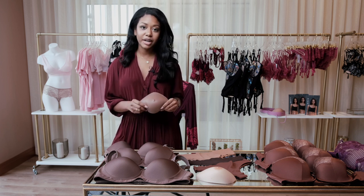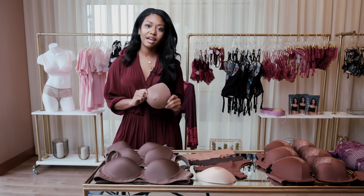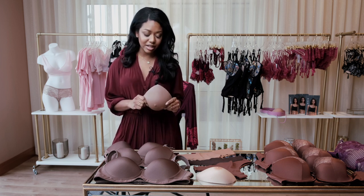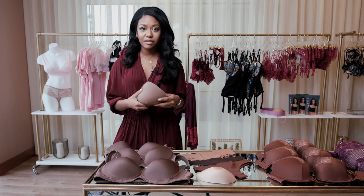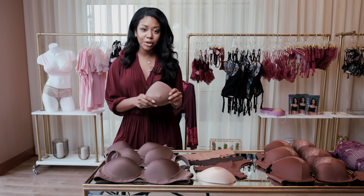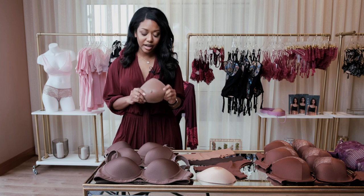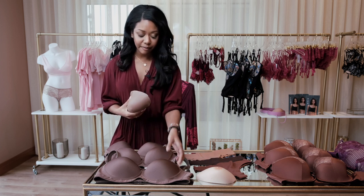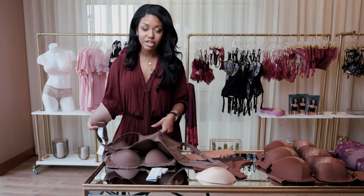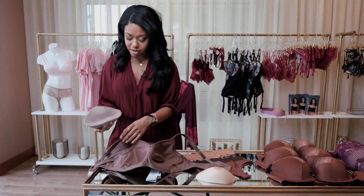So a traditional breast prosthetic looks pretty much like this. It comes in two different colors and about 17 different sizes, and what you do is you're fitted for size — they might say you're a size 4. They'll grab you one, and how you wear it is you fold it here and tuck it inside of the pocket of a pocketed bra, which are specially called mastectomy bras.